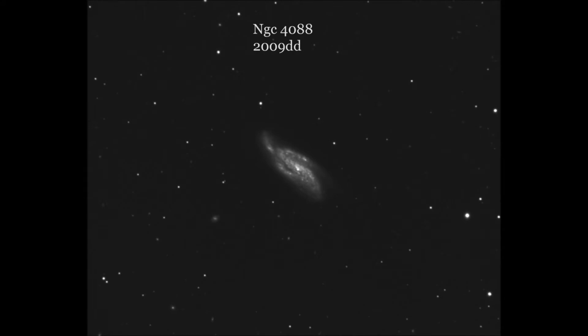So when you are observing or imaging and you see something stellar in a galaxy, take note and check an older image of that particular galaxy. Hey, you never know.